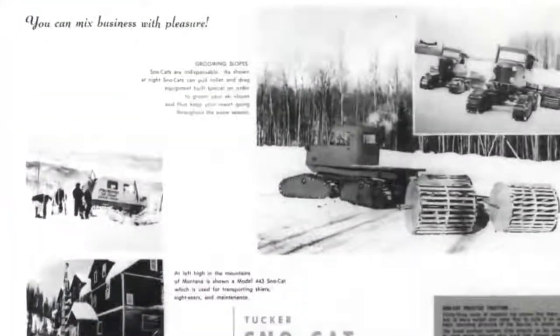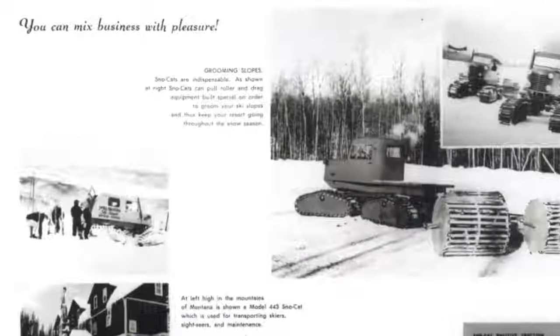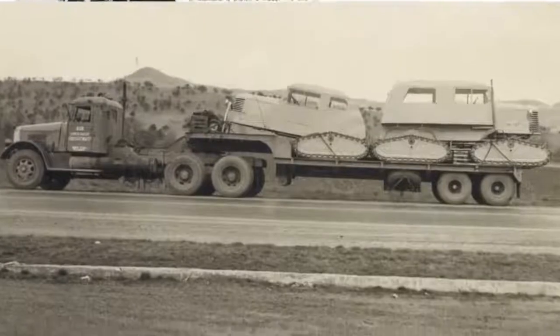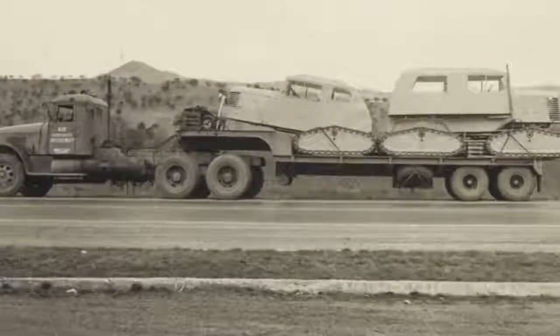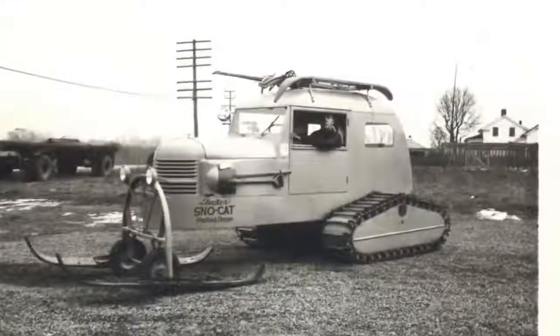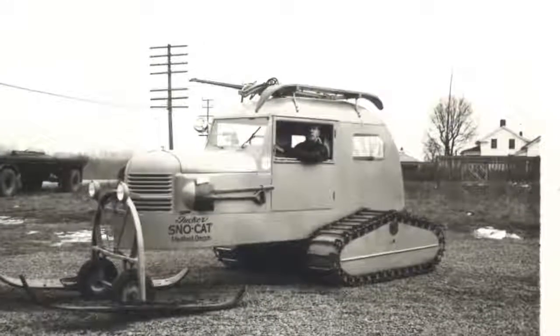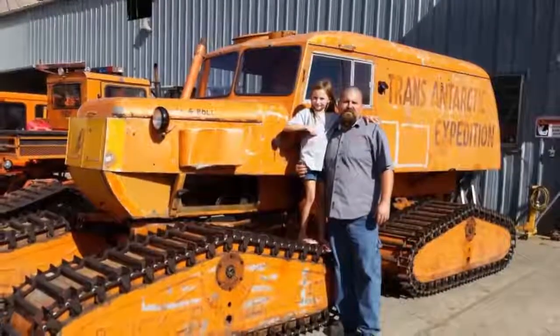Bloomberg reports that interest in the Medford, Oregon company's products is taking off, driven by demand from the wealthy who need a way to access their mountain retreats. They're also sought after by collectors and gearheads who love snow — including two mysterious collectors believed to have amassed more than 200 vintage snowcats. The value of vintage models has apparently tripled in the past five years to well over $100,000 for a fully restored unit.